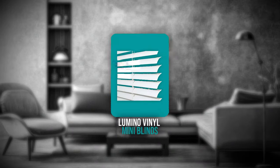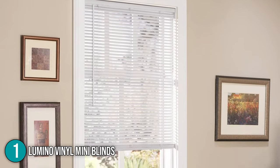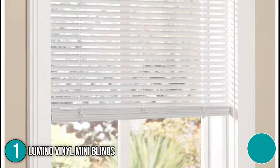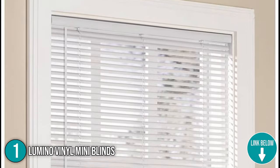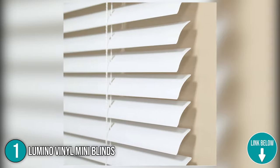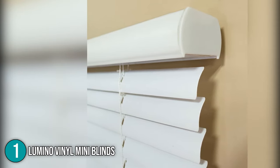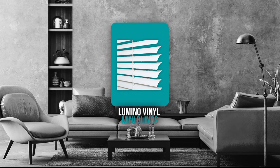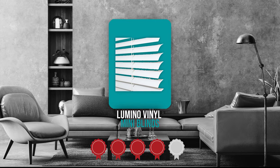The first quality window blind on our list is the Lumino Vinyl Mini Blinds. These blinds don't have any cords present and dangling, making them safe for pets and children. Each blind is custom-cut to ensure that you have the exact size you need. You can simply twist the tilt wand to determine the amount of light entering the area with its 1-inch room darkening slats. In terms of size, the blinds measure 26 x 4.25 x 2.25 inches and weigh 3.49 pounds. Trustedshoppingguide.com has awarded the Lumino Vinyl Mini Blinds a 4-badge rating.